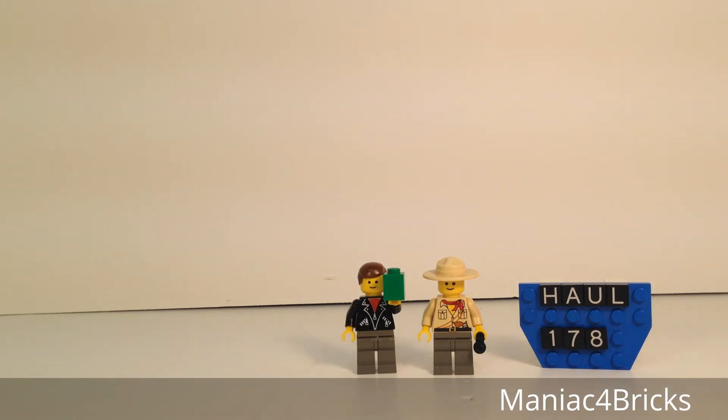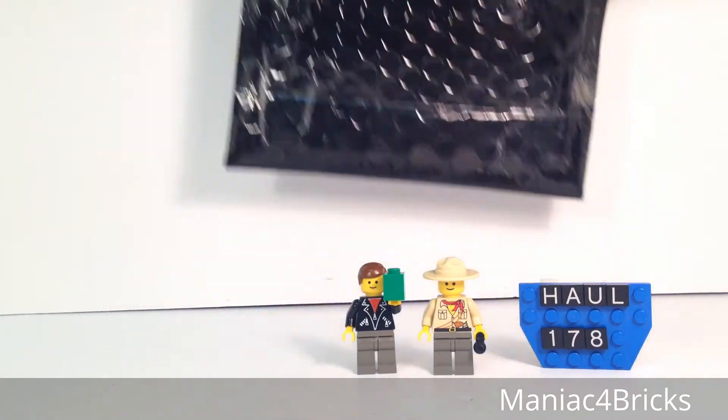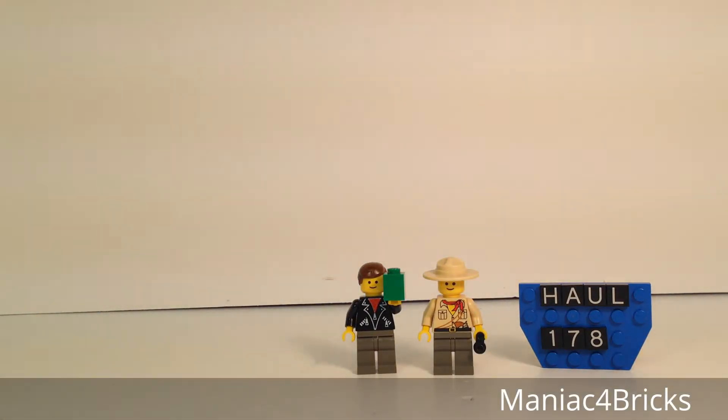I have in my hands this nice little package, very well sealed. It's pretty interesting — I already know who it's from, and I'm thankful for this arriving. There's been a little bit of trouble getting it here because of some post office issues, but I'm glad it's all worked out. Let's take a look inside.